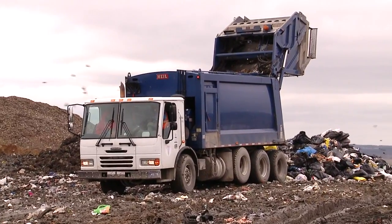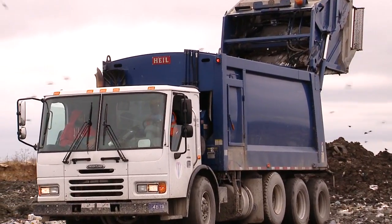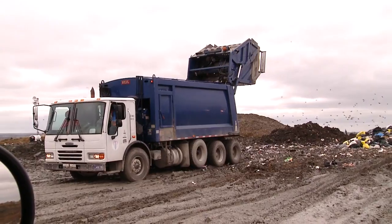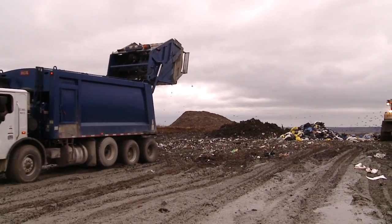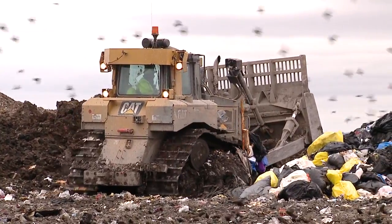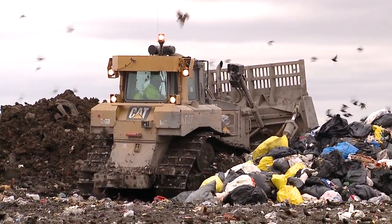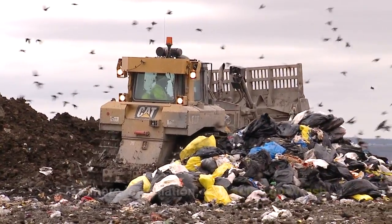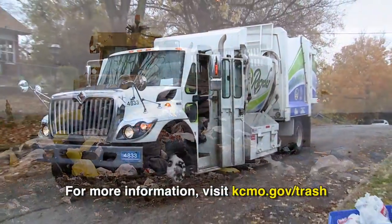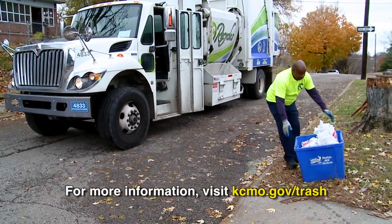Landfill space is not infinite — meaning it will at some point be full and can't be used again. Here in the Metro we had four landfills. One closed four years early and one is scheduled to close soon, leaving us with only two to use. Preserving landfill space is going to be very important for Kansas City to ensure cost-effective services for years to come. Don't forget, recycling is unlimited — we'll talk more about KC Recycles next time.